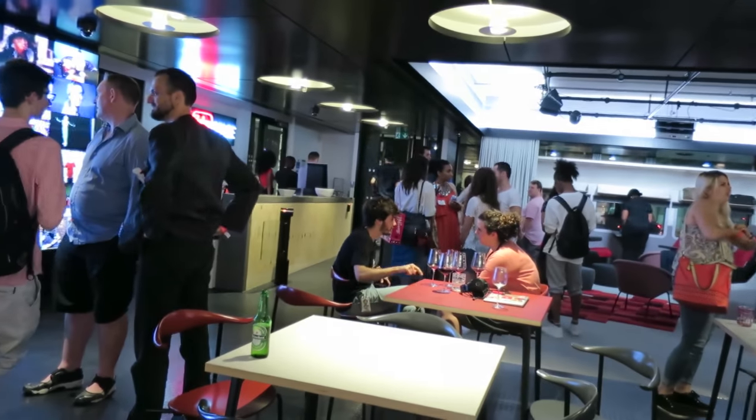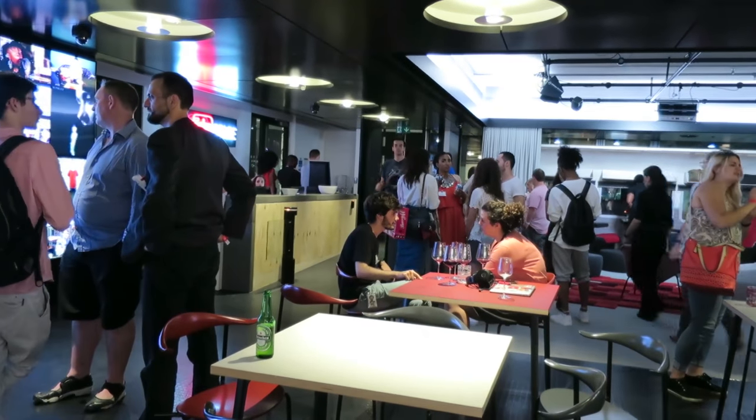The new YouTube Space at Google King's Cross is an open event tonight, so it's full of YouTubers — cameras clashing all over the place.